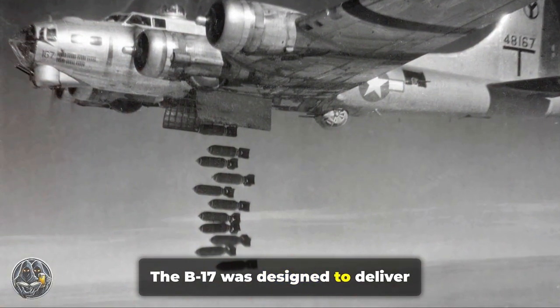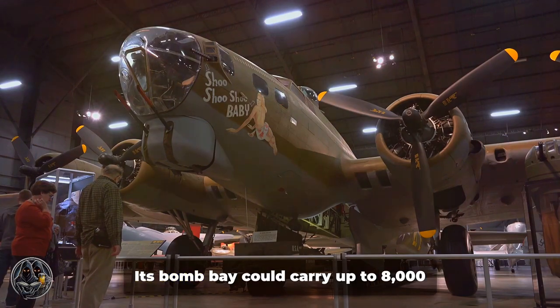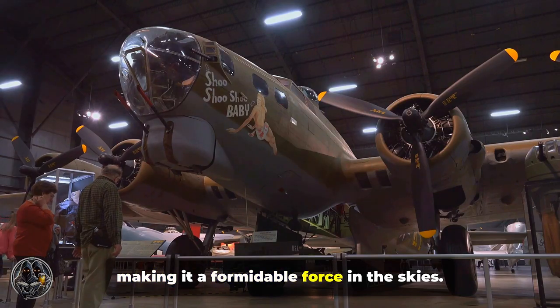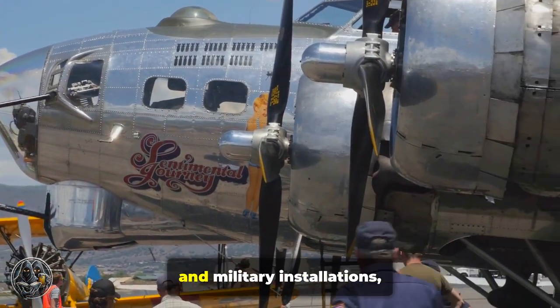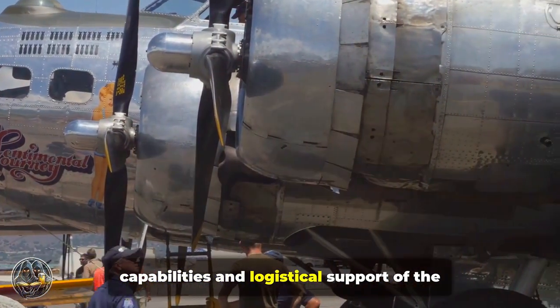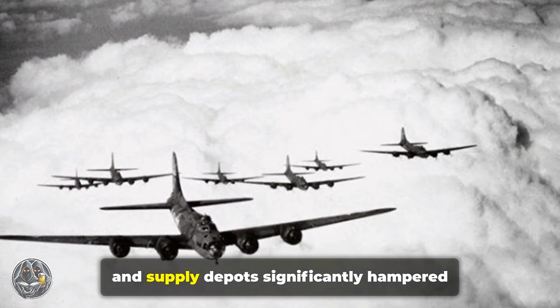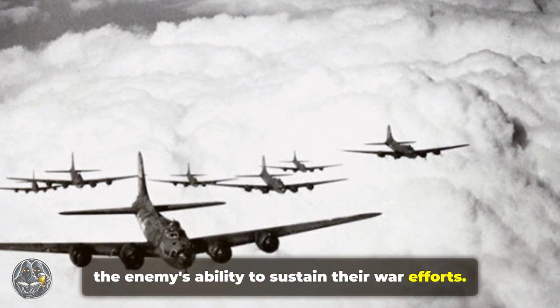The B-17 was designed to deliver devastating bomb loads with precision. Its bomb bay could carry up to 8,000 pounds of bombs, making it a formidable force in the skies. It targeted enemy industry, infrastructure, and military installations, aiming to cripple the production capabilities and logistical support of the Axis powers. The destruction of factories, railways, and supply depots significantly hampered the enemy's ability to sustain their war efforts.